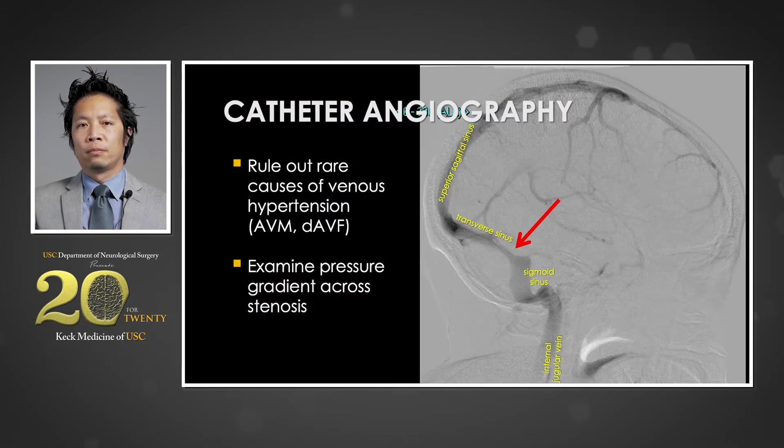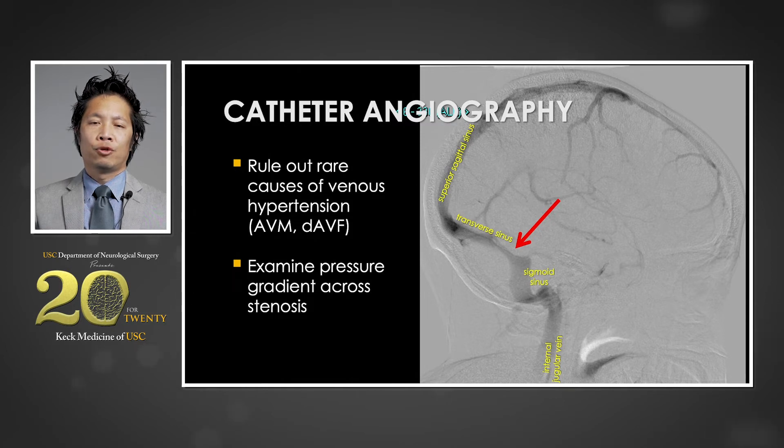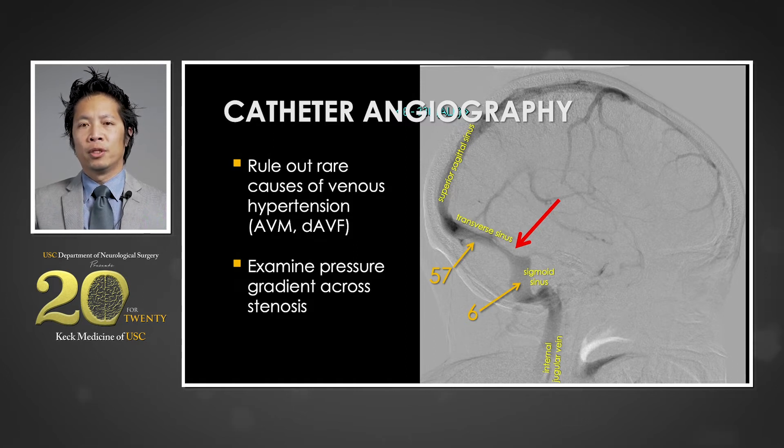Once a stenosis is suspected, it can be confirmed with formal invasive catheter angiography, which is important for two reasons. First, it can be used to rule out rare life-threatening vascular lesions such as brain arteriovenous malformations and dural arteriovenous fistulae that can produce venous hypertension. Second, once these lesions are ruled out, it is important to measure the degree of flow restriction by measuring physiologic pressures across the stenosis. In this patient's case, a gradient of 51 millimeters of mercury is noted, suggestive of severe physiologic flow limitation, analogous to traffic density before and after a crash.